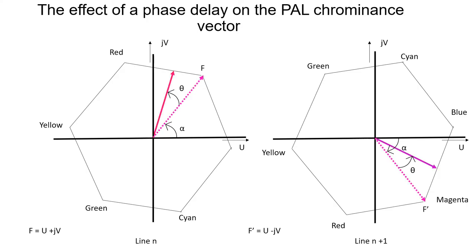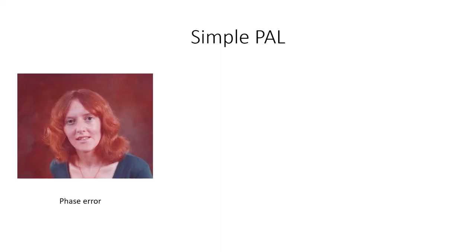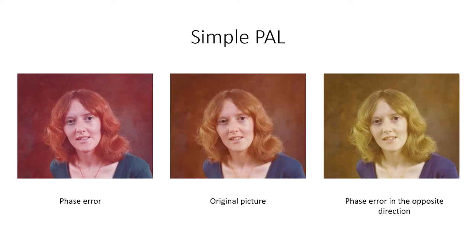If a phase delay occurs then the vector will be delayed equally on both lines as shown. When the successive chrominance signals are combined, the average of the two vectors produces the originally transmitted correct phase. The first version of PAL to be developed was called Simple PAL and was based on the idea that you could use the combination of the eye and the brain to average out colour phase errors produced by the transmission chain. The picture on the left shows the effect of a phase error and the picture on the right has the phase error in the opposite direction. If the eye sees the two pictures in rapid succession then the eye-brain combination sees the average of the two pictures and shows no colour errors. The system will work with phase errors of less than 15 degrees but is subjective and varies with different observers. Also, observations with large phase errors produced an annoying horizontal line pattern called Hanover bars.